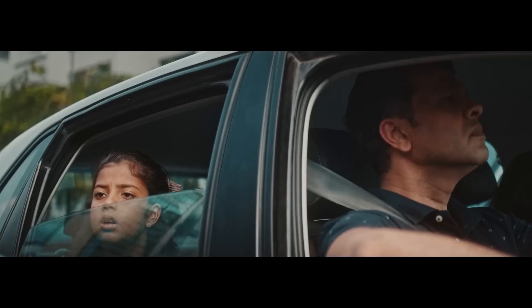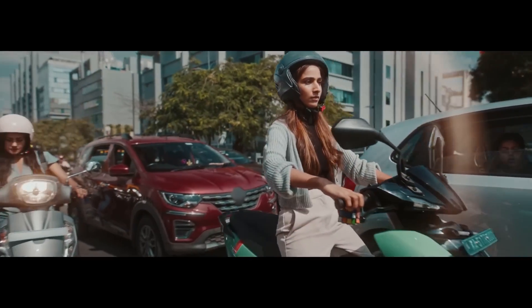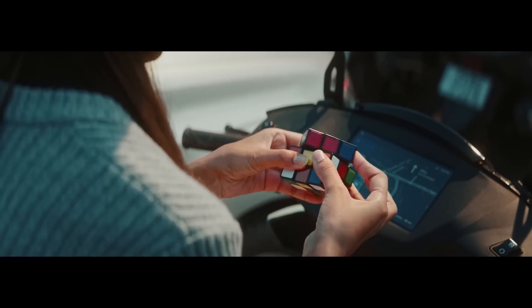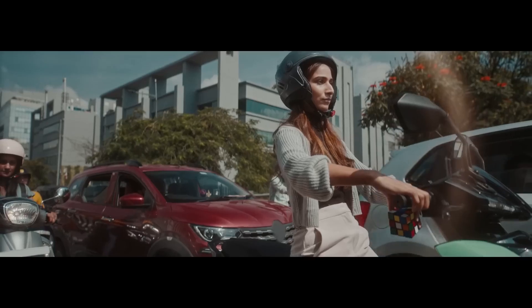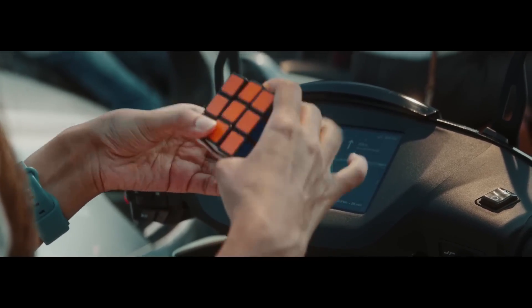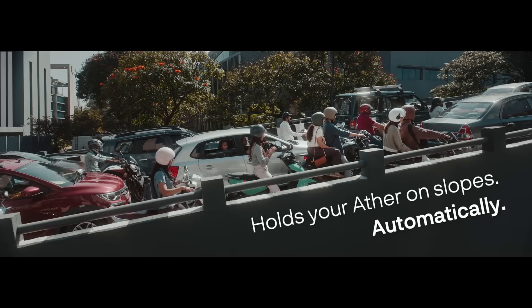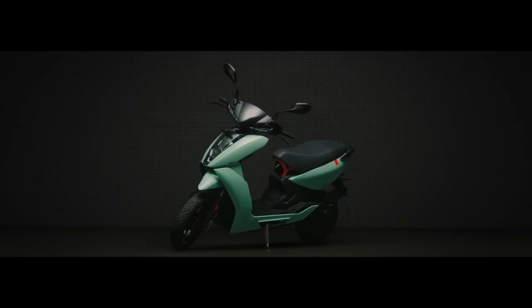Generally in cars, auto hold is through electronic brakes. But your scooter doesn't have electronic brakes. So how did you implement auto hold, and how is it so good? Videos show it just doesn't move — it's stationary, with no correction happening forward or backward. Most people do not understand the nuance that while the feature might be the same — auto hold — the way it is implemented in a car versus on a two-wheeler is very different. On the 450, it is implemented via motor control. You jam the motor in place electronically to ensure the vehicle doesn't move forward or reverse.